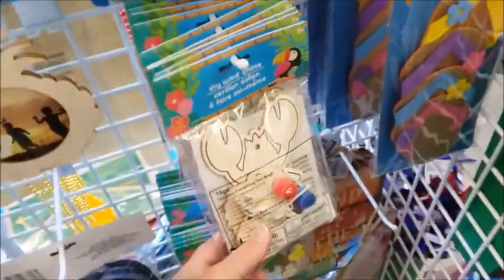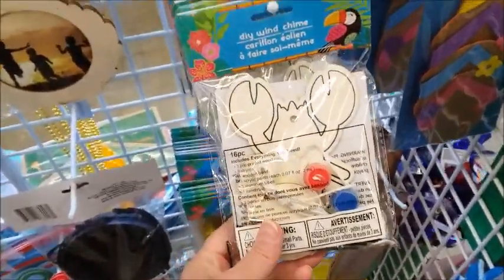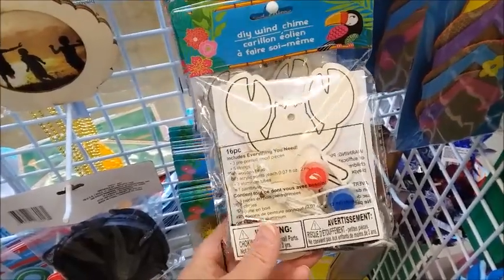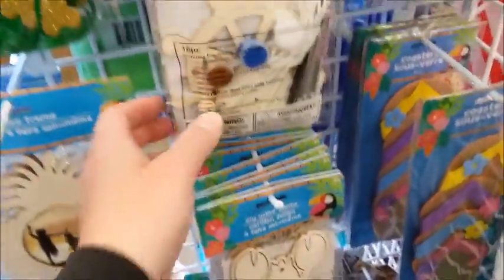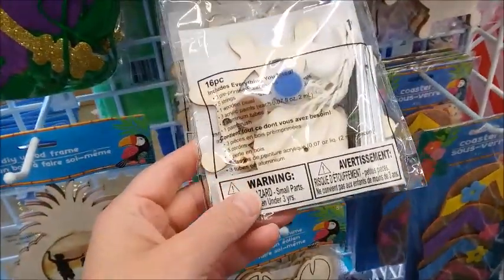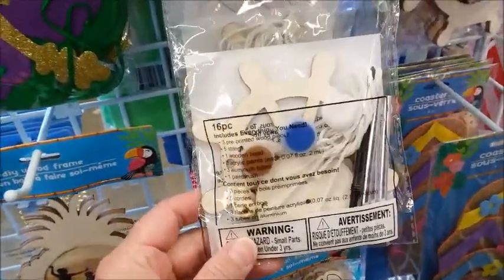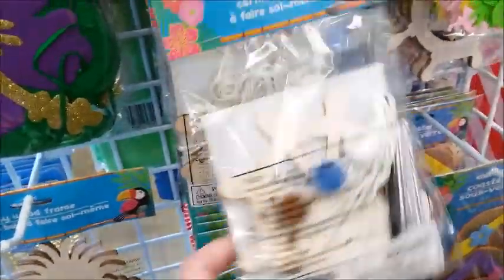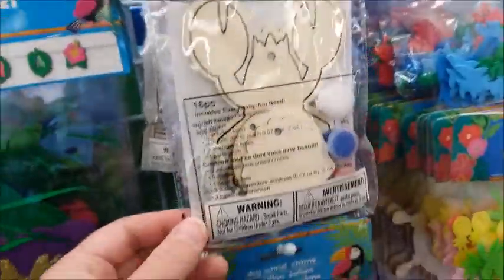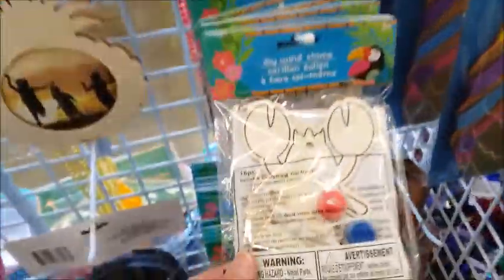There's some wind chimes. Crab? A crab wind chime? It's like some kind of a wheel — a ship's wheel, I think. Oh, this is a lobster, I think. Yeah, this is a lobster.